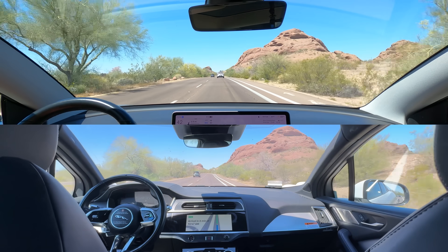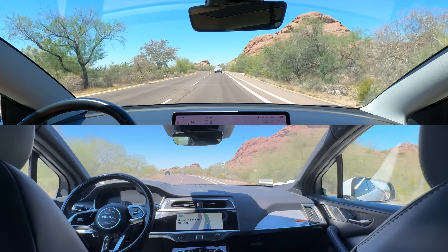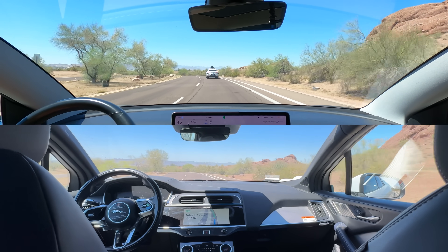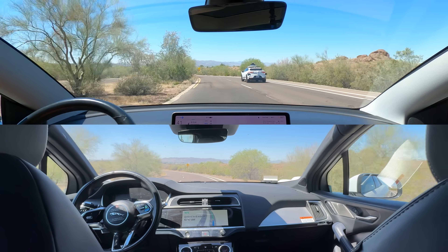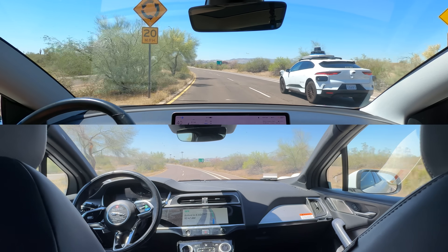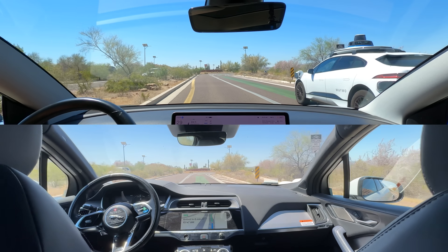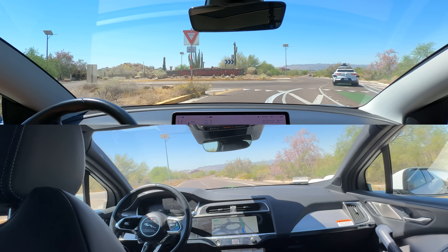We're going back to normal speed for the duration of the trip as we're going to see a difference in navigation planning. We're really close to our destination, but they must navigate through a roundabout first. Here's where we split up. Waymo is taking the outer lane going straight through, while FSD on the other hand is taking the roundabout all the way around in the inner lane.